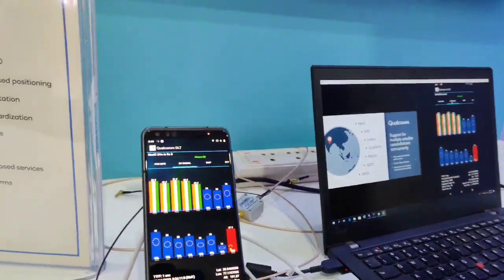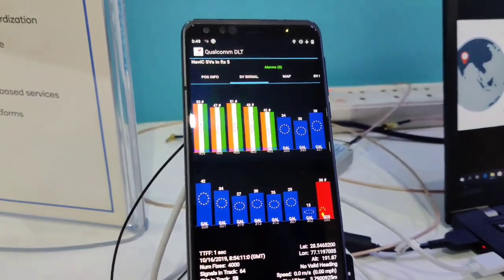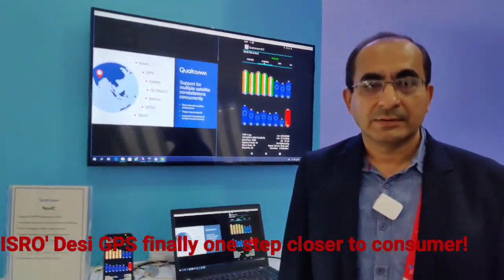Joining us is Mr. Sachin Kalantri, a lead at Qualcomm working on bringing NAVIC to Indian people on their mobile phones. Mr. Kalantri, what has been the development?